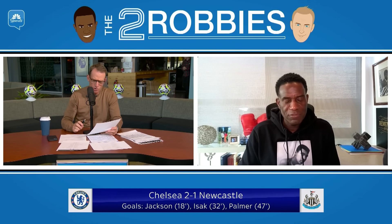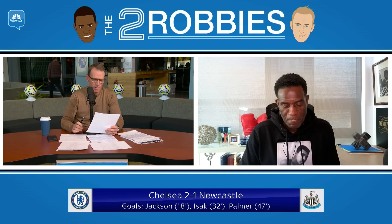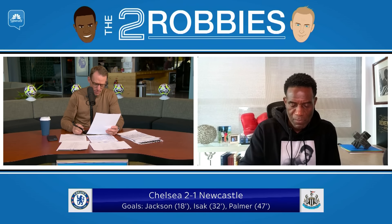The game I watched at 10 o'clock on a Sunday morning Eastern time was Chelsea-Newcastle. What a great watch, a really good game of football. Chelsea win it with a Cole Palmer winner. Nicholas Jackson scores a nice goal in the first half, and Isaac gets one back in the first half.